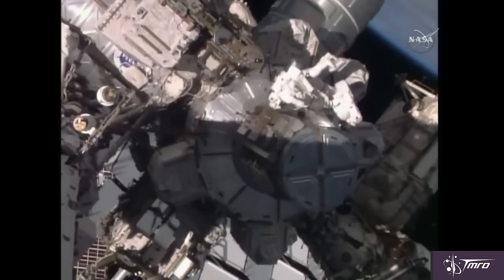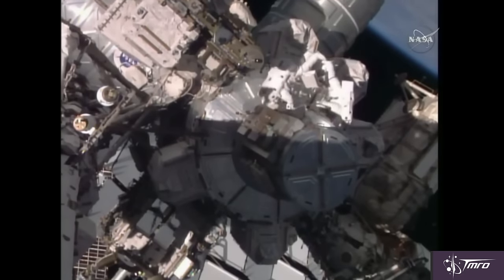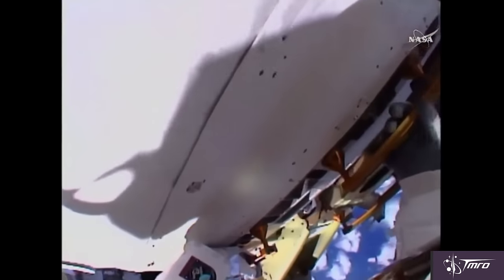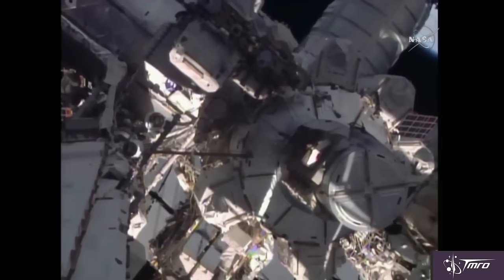The good news is that the spacewalk was completed successfully in 3 hours and 16 minutes. The problem — a stuck brake handle — was solved in less than an hour. Kopra and Kelly used the remaining time to perform tasks that would have been done on future spacewalks, to make the most of their time outside.